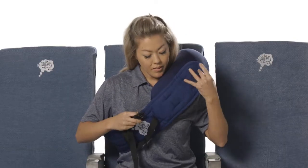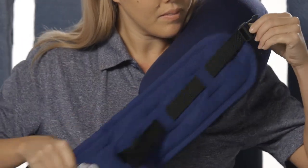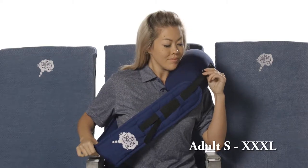For those who are larger or wish more sling coverage, unfold the extension, weave the strap buckle through the belt loops, and re-buckle. The Dream Sling is able to fit adult small to triple XL.